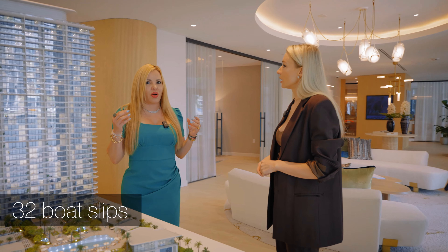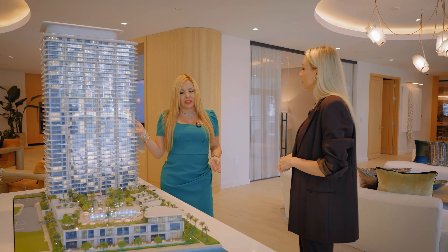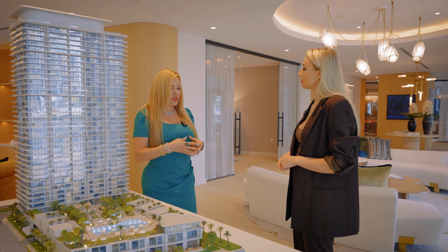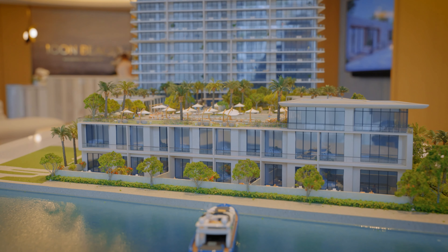We're also going to have a great beach club across from the building at the Diplomat, with a selected area where residents will have lounge chairs, towels, service, food, and beverage.